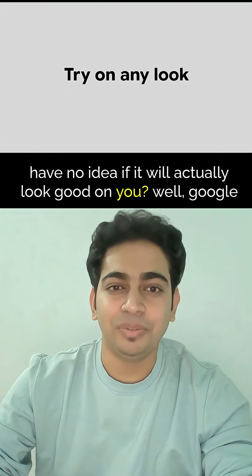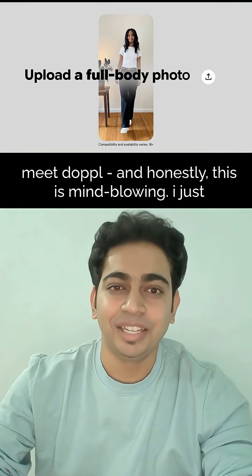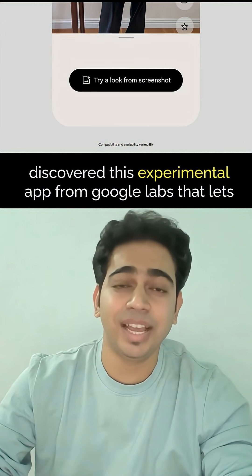You know that feeling when you see the perfect outfit online but have no idea if it will actually look good on you? Well, Google solved that problem in the most incredible way. Meet Doppel — and honestly, this is mind-blowing. I just discovered this experimental app from Google Labs that lets you try on literally any outfit from anywhere using AI.